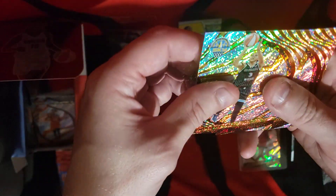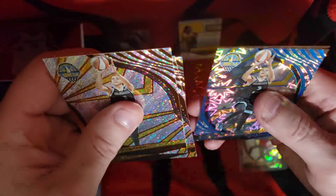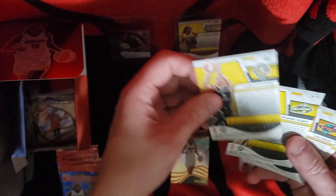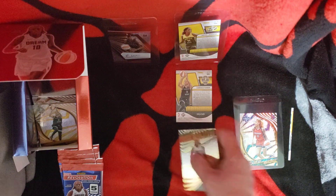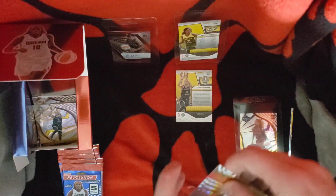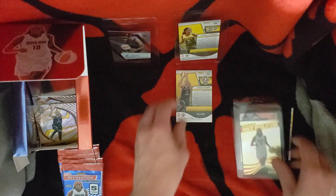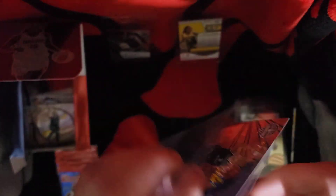So we have Candace Parker base, Lisa Leslie base, Stephanie Talbot base, an insert for Parker, and a rookie revolution — Ryan Howard. So it's a good pack. There's a 149 on the Parker, Talbot, Leslie, and that Candace base. Ryan Howard rookie revolution goes in here. 91 out of 149.